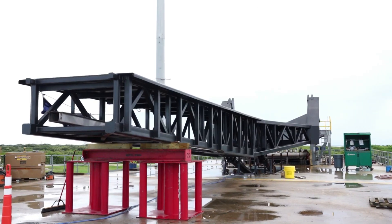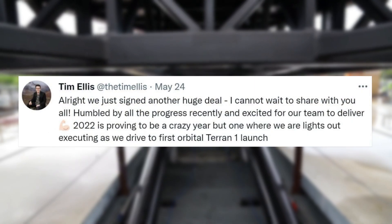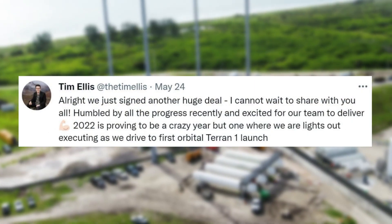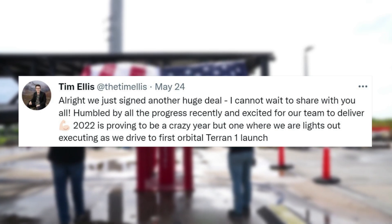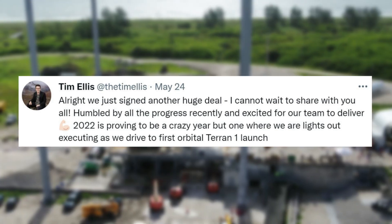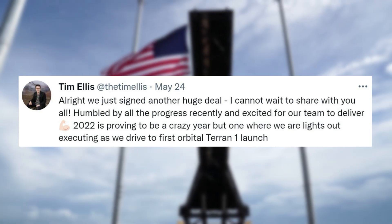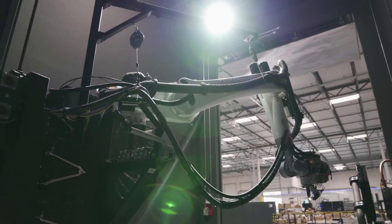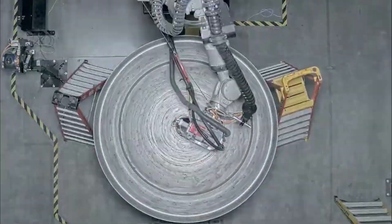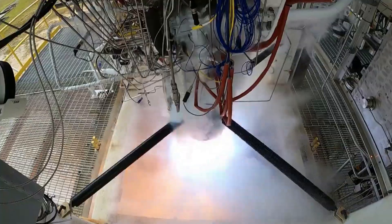Lastly, in terms of updates, on May 24th Tim Ellis tweeted saying, 'Alright, we just signed another huge deal, I cannot wait to share with you all. Humbled by all the progress recently and excited for our team to deliver. 2022 is proving to be a crazy year, but one where we are lights out executing as we drive to first orbital Terran 1 launch.' Based on this tweet it's hard to tell exactly what the deal is, but based on the excitement of CEO Tim Ellis, we can expect it to be important for the future of the company and accessing space.